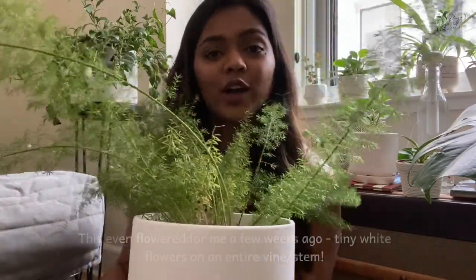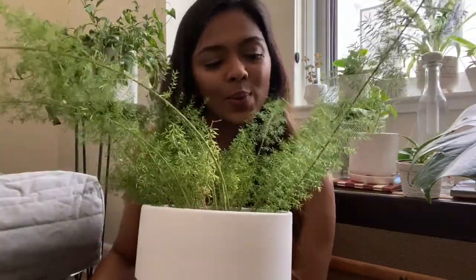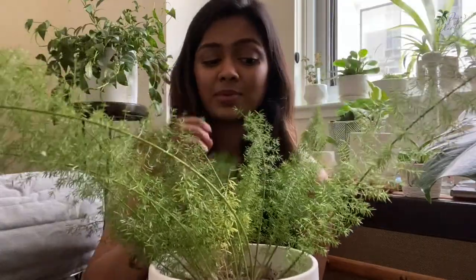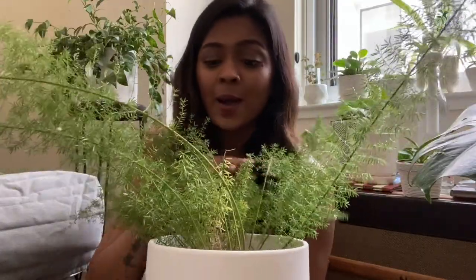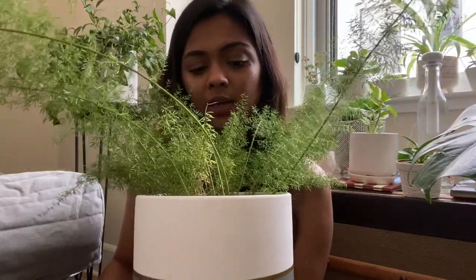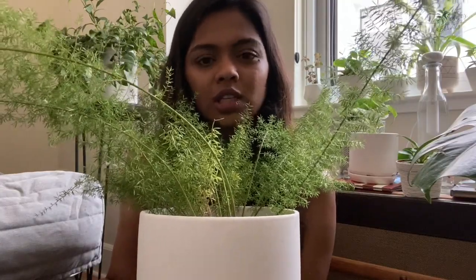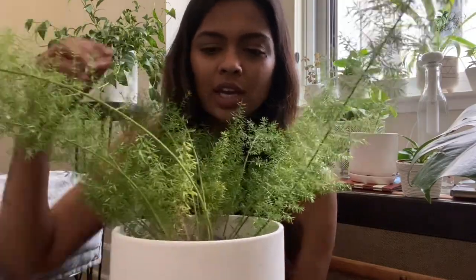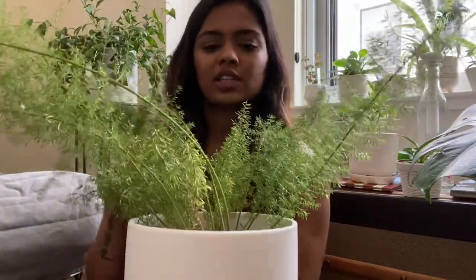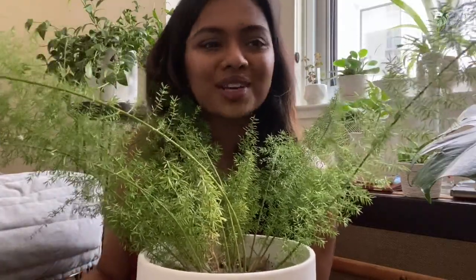The sixth plant is the asparagus fern — specifically I think it's the Sprengeri fern. I got this plant a year and a half ago and it was only two inches tall. As far as care is concerned, it's really easy — one of the easiest ferns I've had. I water it once every week since it likes moist soil, but I've gone without watering it for three weeks to a month and it's been okay. It does show some yellowing when you don't water it frequently, but it comes right back when you start watering more regularly.